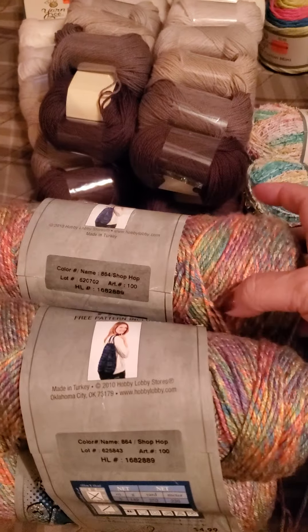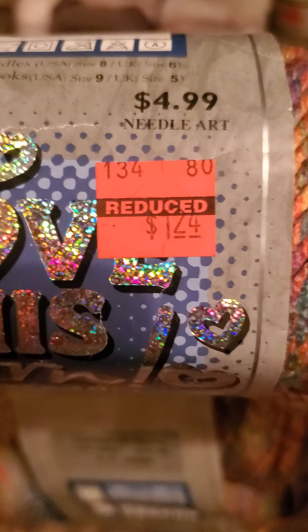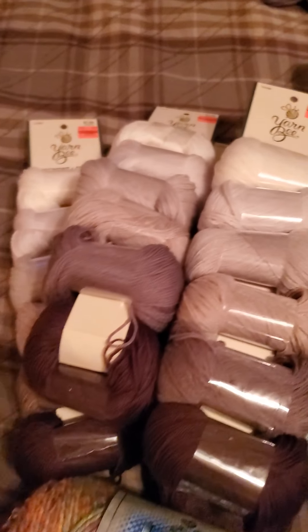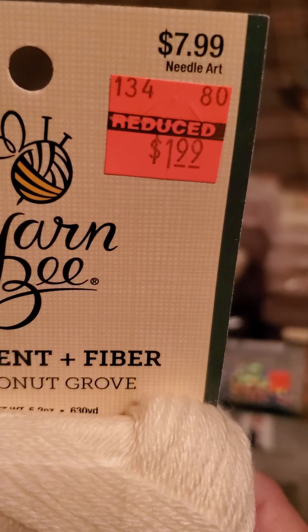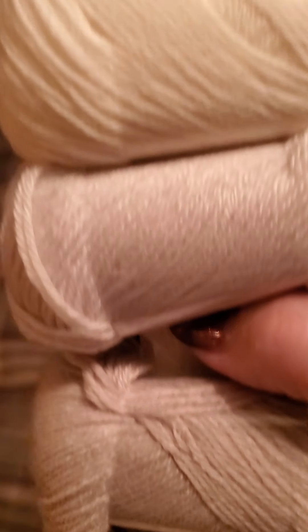Of course it was all picked over — there was literally nothing left. But some things were $1.24, some $4.99. And these gimmicky things — I never would have gotten them except they were $1.99 and they're very soft, but it's a very thin yarn.